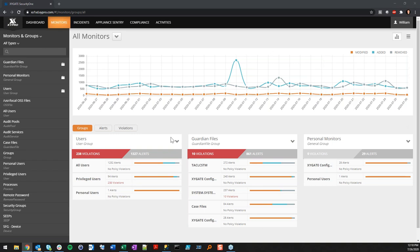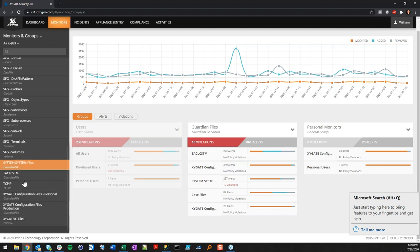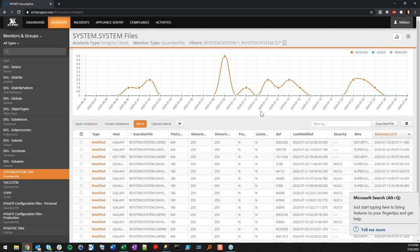On the all-monitors view, there are trend lines on the graph showing what's happening across all configured monitors. Starting with a Guardian file monitor — conceptually straightforward: the file looked like this before, something has changed, please let me know. Each row is an alert — something has changed on the file. These are all modified alerts; added or removed files would show as well.